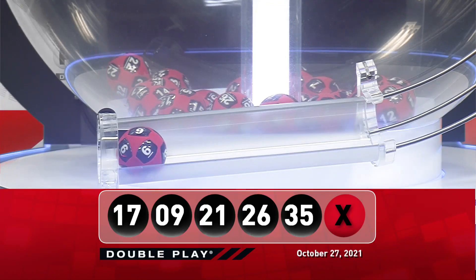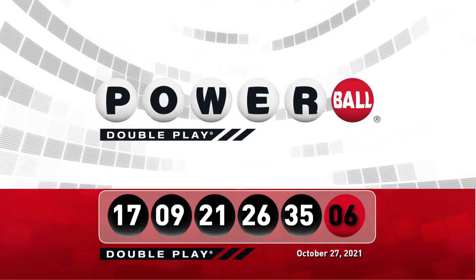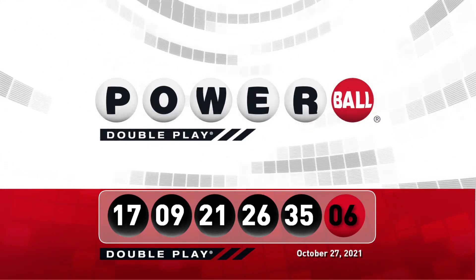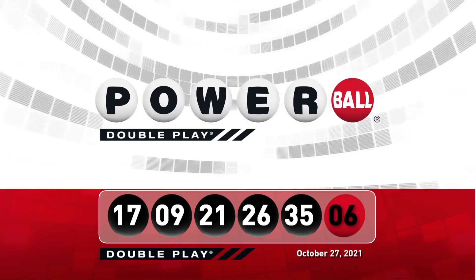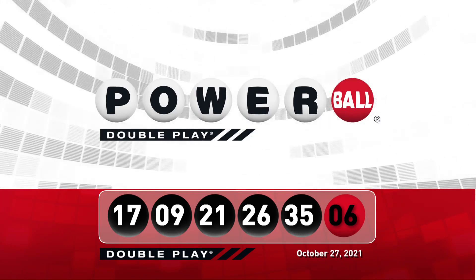Tonight's winning DoublePlay Powerball number is 6. Let's take another look at tonight's winning DoublePlay numbers. Don't forget, there are nine ways to win with DoublePlay. We'll see you back here this Saturday night right after the Powerball drawing.